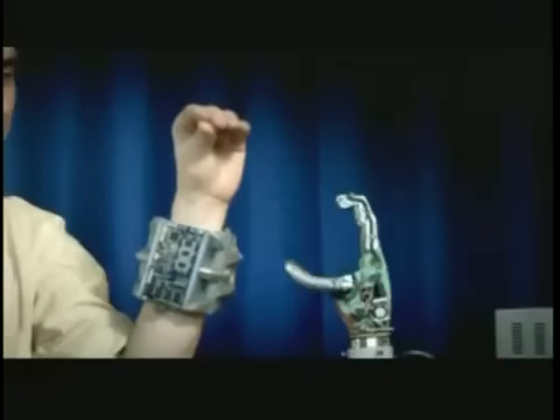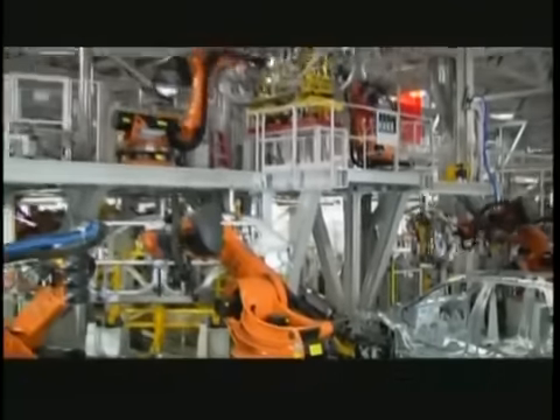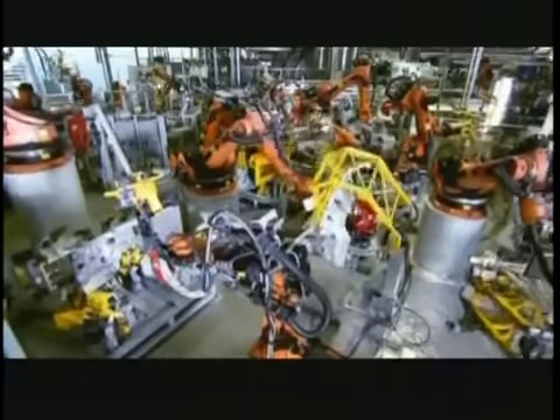The age of the robot has arrived. They may not yet be clanking around your house with a feather duster, but in the factory they've become essential to the manufacturing process, rolling out everything from light bulbs to cars and cranes. But the one thing robots can't make is other robots — so how do they do it?